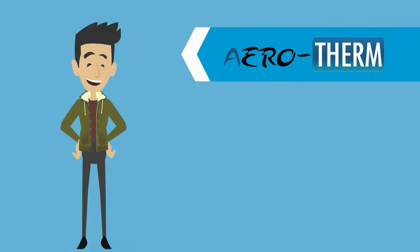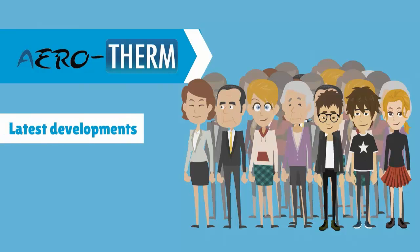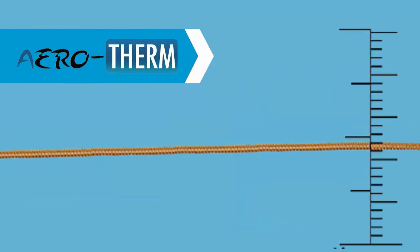Aerotherm is the answer to all your troubles. The impressive performance of Aerotherm employs the latest developments in reflective technology to combine advanced materials such as aerogel and hollow glass microspheres into a 1mm thin internal wall insulation.